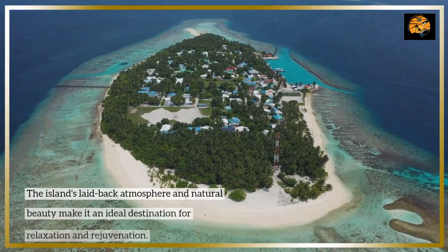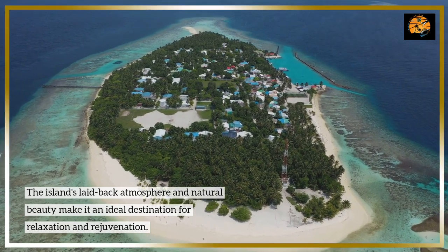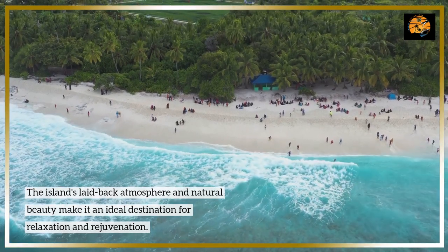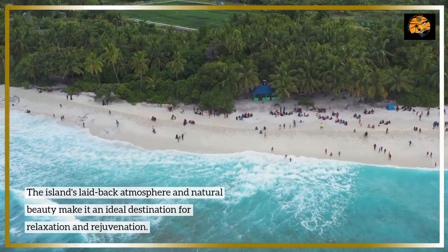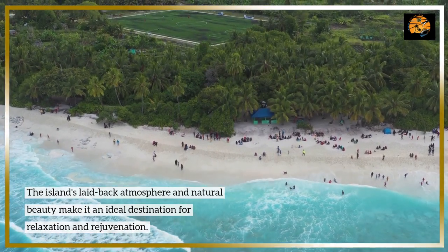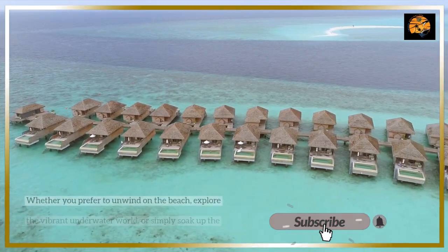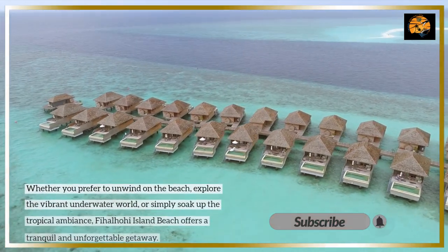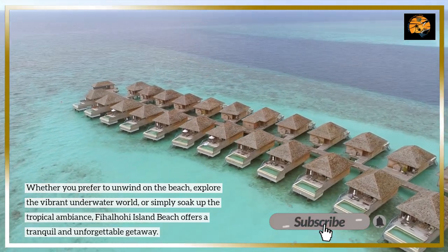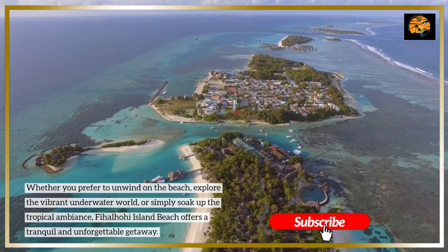The island's laid-back atmosphere and natural beauty make it an ideal destination for relaxation and rejuvenation. Whether you prefer to unwind on the beach, explore the vibrant underwater world, or simply soak up the tropical ambiance, Fihalohi Island Beach offers a tranquil and unforgettable getaway.